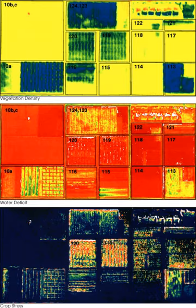Precision agriculture is usually done as a four-stage process to observe spatial variability.